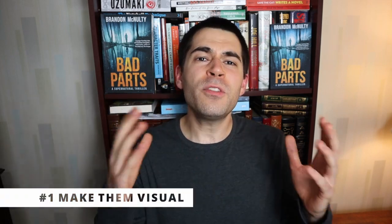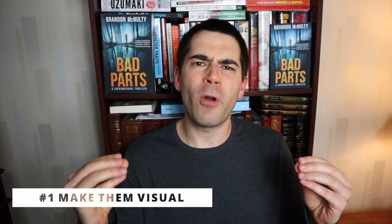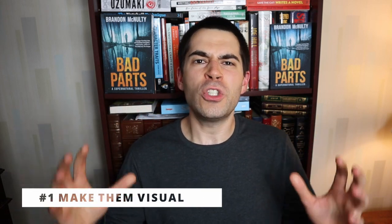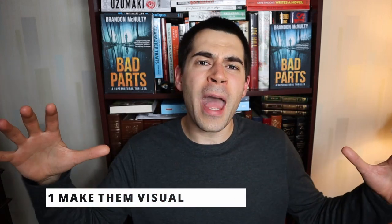The first tip is that battle scenes should be visual. This might sound like obvious advice, but a lot of writers, especially novel writers, will make the mistake of spending too much time inside their characters' heads. When there's a battle going on, the stakes should be life and death with danger around every corner — your characters should not be dwelling on things. So instead of focusing on internal thoughts, you need to focus on the external and give visual details, as well as hitting on the other four senses when you can.